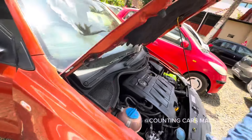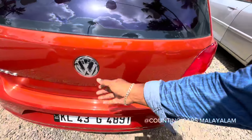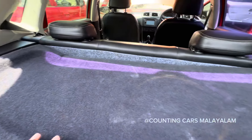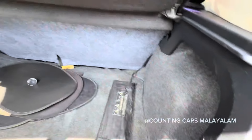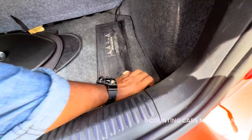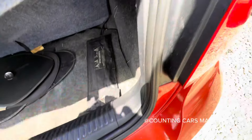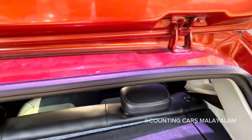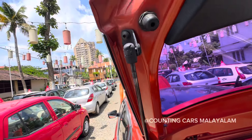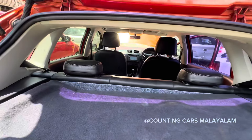We will check the boot space. Let's go to the spare wheel. The grip of the spare wheel will be used as a tool. The edges will be used as a patch on the edges. The lid will be used as a lid.